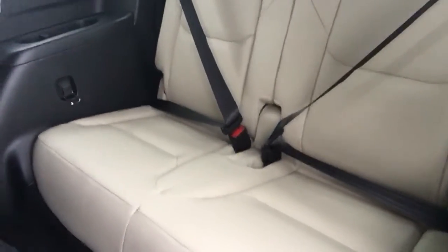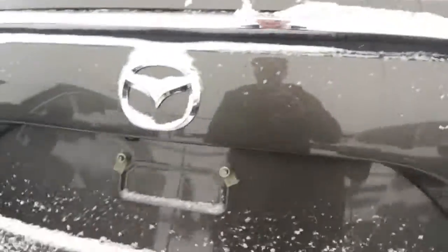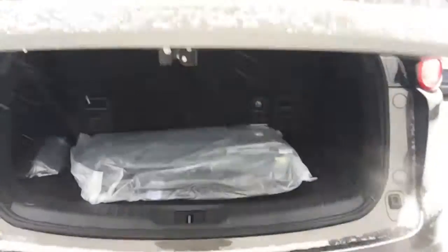Two seats in the back — they do fold down flat if you need the extra space. Power liftgate, very easy to fold the seats down. Voila — triples your cargo space.